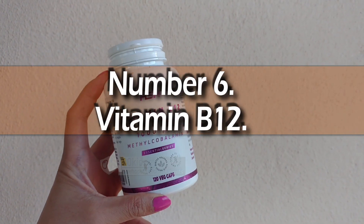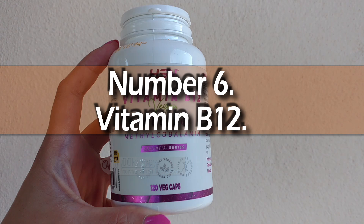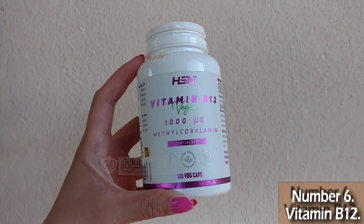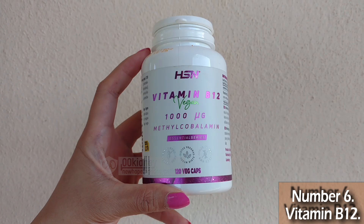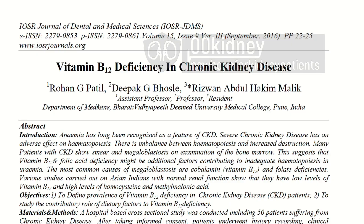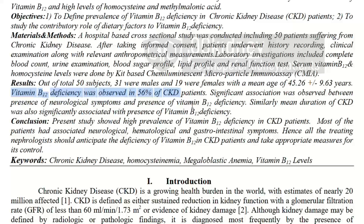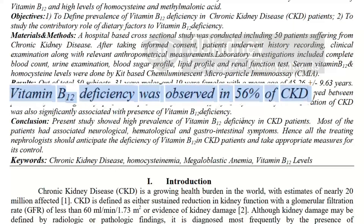Number 6 is a deficiency so common it's basically the Starbucks of nutrient deficiencies — I see it everywhere. This is a vitamin you will not be able to get from food. Number 6 is vitamin B12 deficiency. Up to one in two people with kidney disease has this deficiency, and it's more common in those following a plant-based diet.